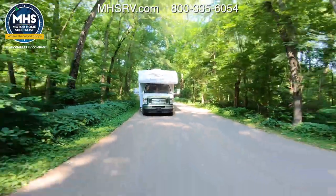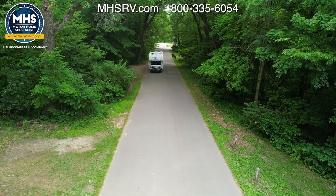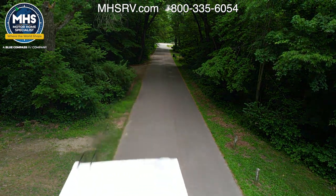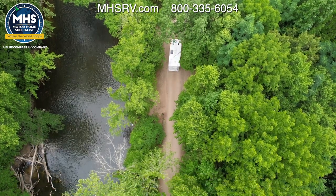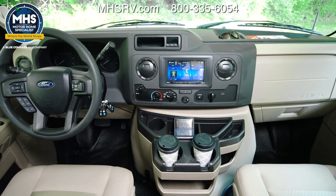The Chateau in this video is built on a Ford E-Series chassis. Under the hood is a 7.3-liter V8 with 325 horsepower and 450 pound-feet of torque. It also comes on a Chevy as well, which gives you a 6.6-liter V8 with 401 horsepower and 464 pound-feet of torque.